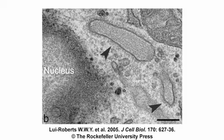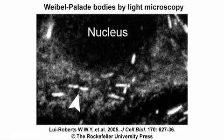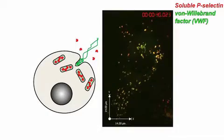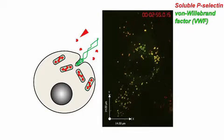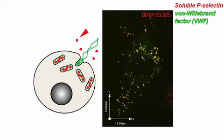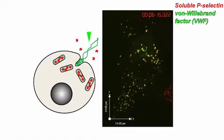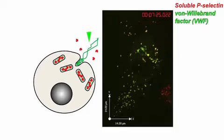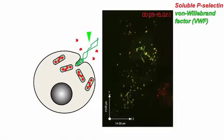Because actin might play a variety of different functions in exocytosis, we thought we needed an assay that would allow us to distinguish between fusion and content release. We used two different markers found in Weibel-Palade bodies to track the secretory process. The first was a red fluorescent soluble version of the leukocyte receptor P-selectin, which rapidly diffuses away from Weibel-Palade bodies as soon as they fuse with the plasma membrane.